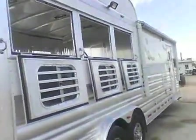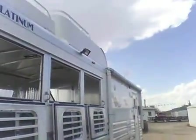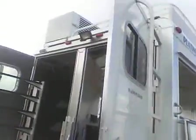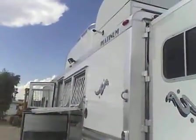Drop downs on the rump. Auxiliary lights on the door side at the rear of the trailer, and on the head wall side of the trailer.